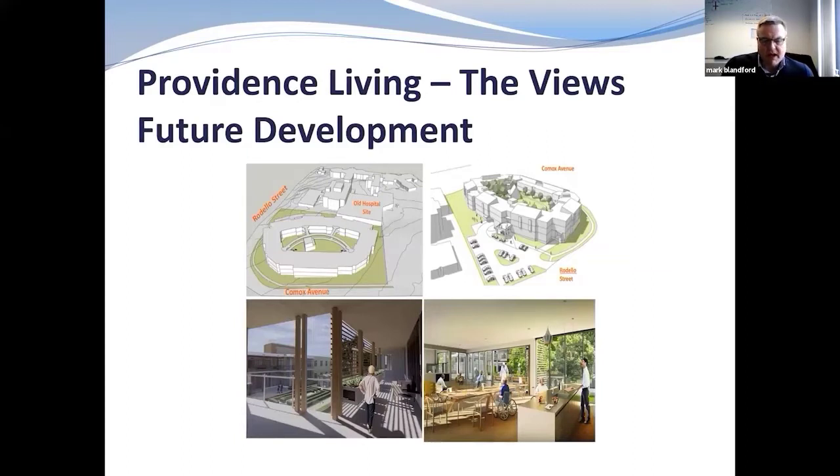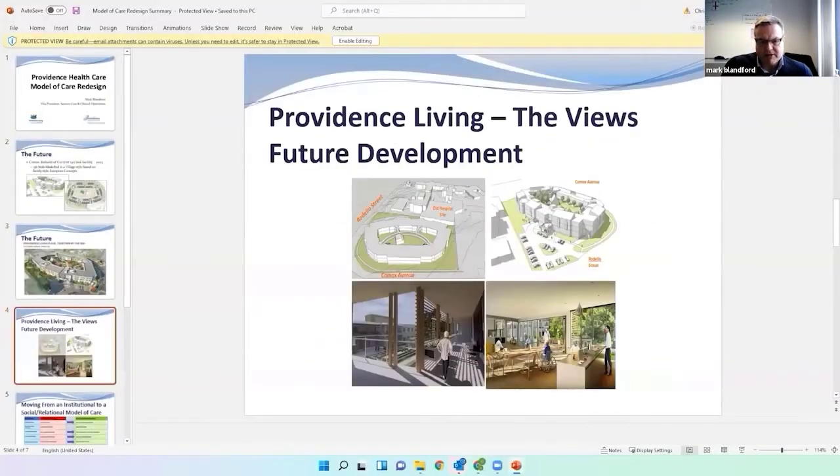At this point, the presenter transitions to a video — about 10 minutes long — featuring residents and staff currently at The Views, before introducing the expert speakers on nature as a therapeutic modality.